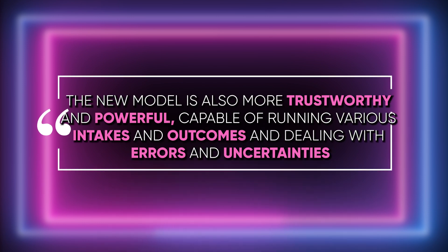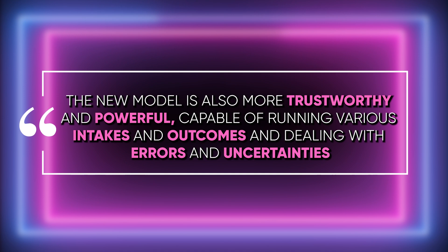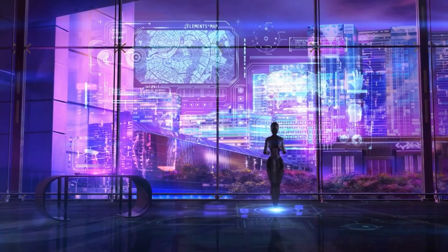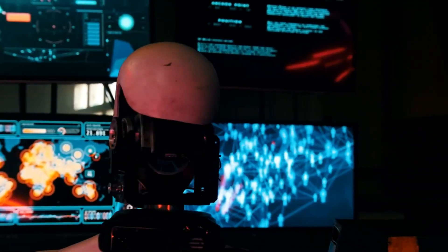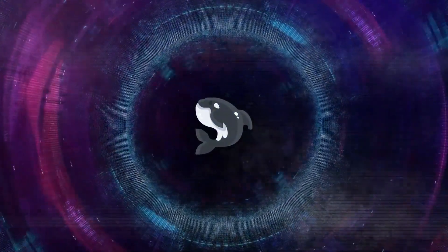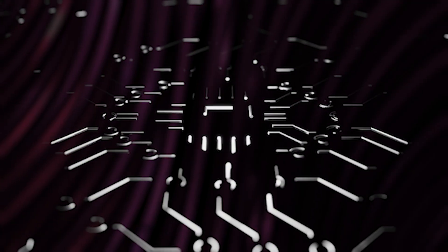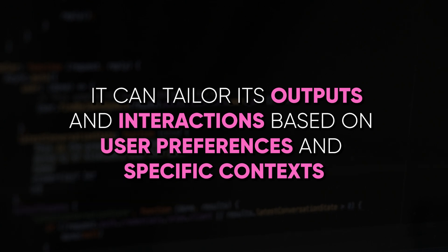The new model is also more trustworthy and powerful, capable of handling various inputs and outputs and dealing with errors and uncertainties. It's designed to recognize and mitigate biases and moral considerations in its data and results, ensuring transparent and responsible actions and decisions. Orca 2 is also more adaptable and versatile, seamlessly transitioning between various tasks and fields, leveraging its strengths with other models and systems, and tailoring its outputs based on user preferences and specific contexts.